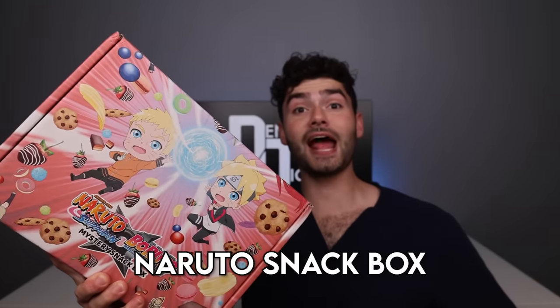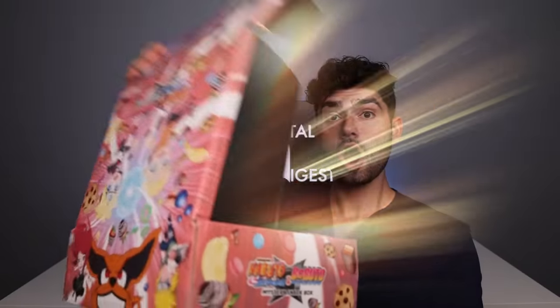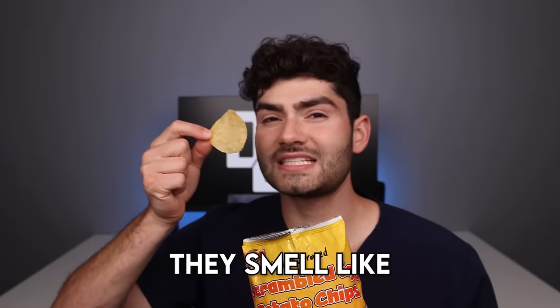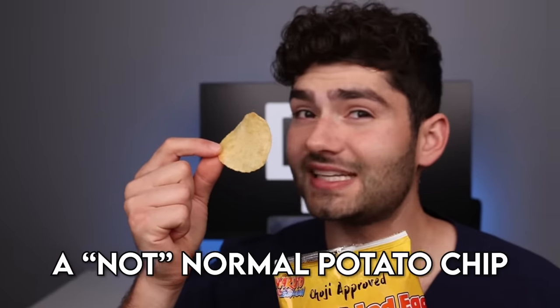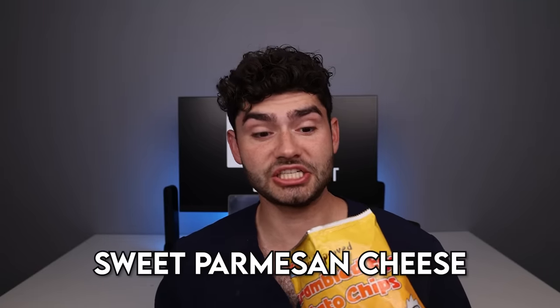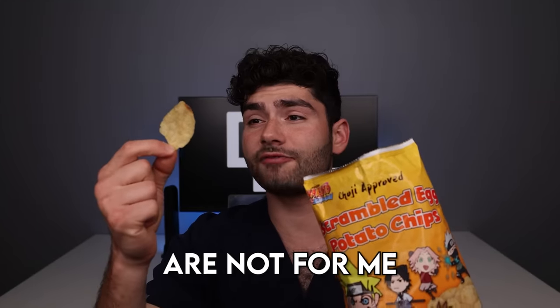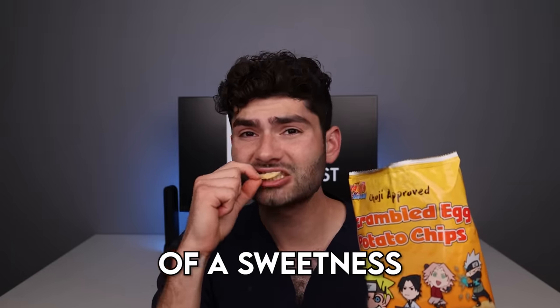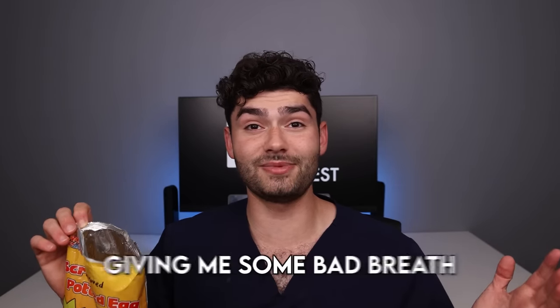But first let's find out if this mystery Naruto snack box will give me bad breath. Scrambled egg potato chips. This thing smells strong — there's only like three chips in this bag. They look like a normal potato chip but they smell like a not normal potato chip. Not for me. It honestly tastes like sweet parmesan cheese. These chips are not for me — they kinda taste like a weird old cheese with a little bit of sweetness. Super gross in my opinion and definitely giving me some bad breath.